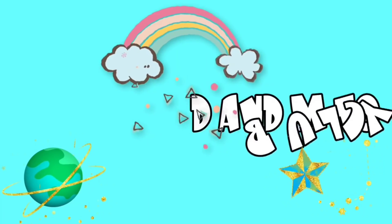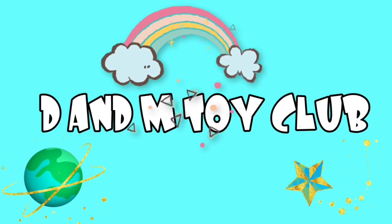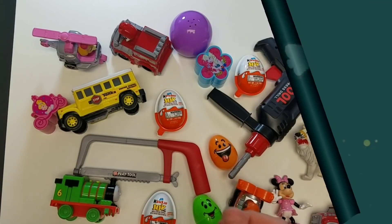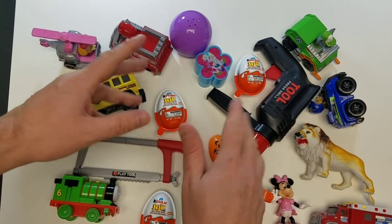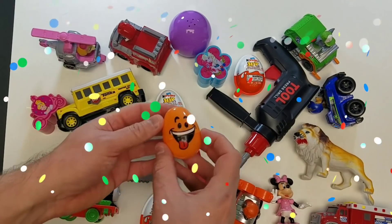Hey guys, it is time for the D&M Toy Club! Let's go! Hey guys, welcome back! We are going to have some fun with these toy surprises and learning our colors.